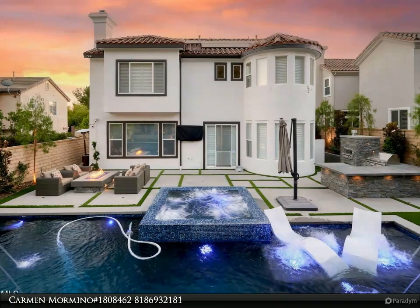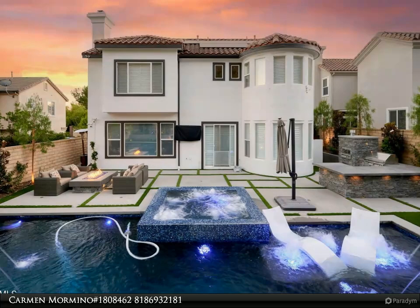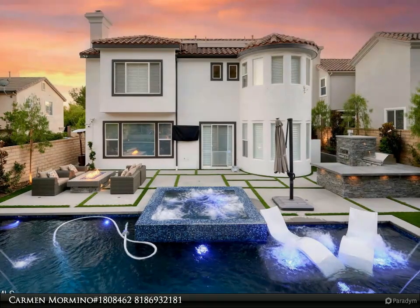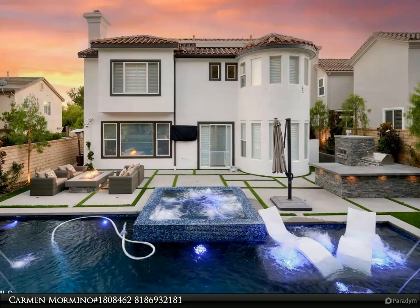Retire for the evening in your private primary suite with gorgeous views, attached to your five-star bathroom with large shower, soaking tub, dual dressing areas, and huge walk-in closet. The upstairs bonus room, presently a fun lover's dream, can be used in a multitude of ways — from movie room to home workspace or private escape.